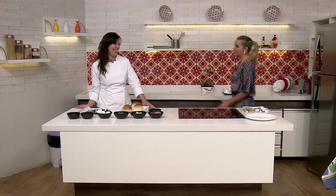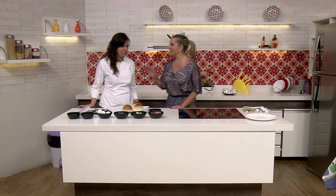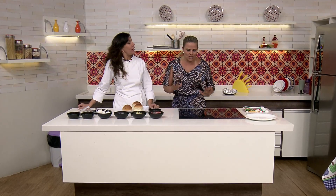Chegou a Sandra Oséas fazendo surpresa na bolinha — até rimou! Hoje a gente vai dedicar para as crianças, para as mamães e crianças.